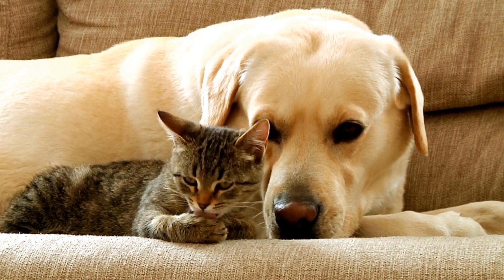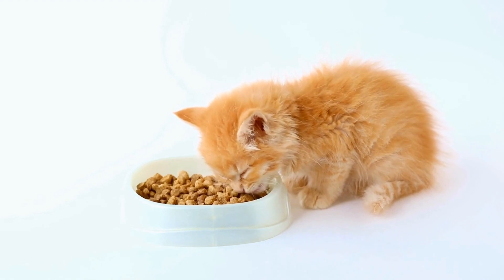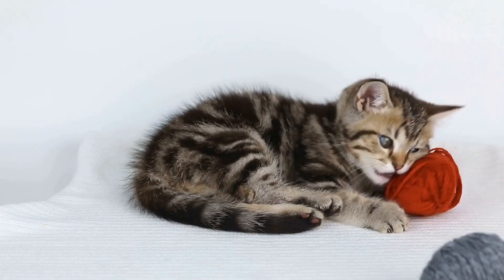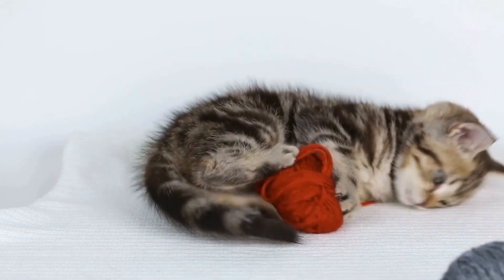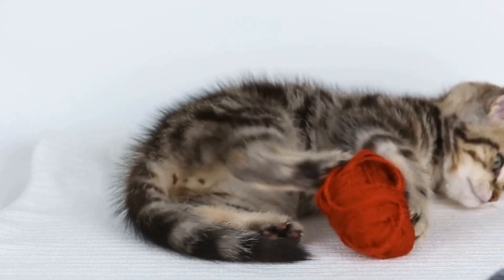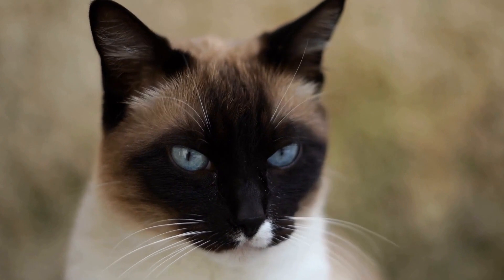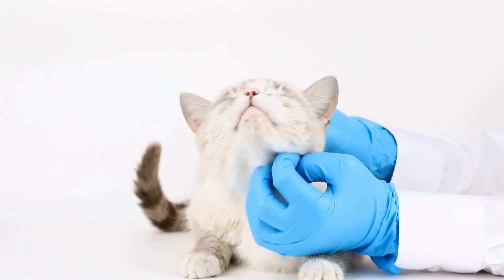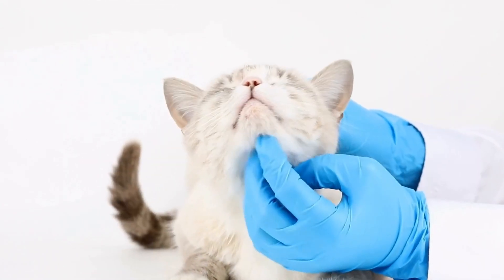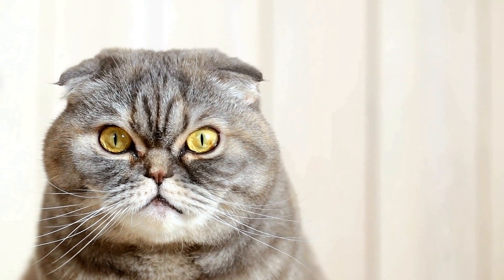Gradual desensitization is a highly effective technique for addressing fear-based aggression in cats. It involves exposing your cat to the trigger in a controlled manner, starting with a very low intensity and gradually increasing it over time. For example, if your cat is afraid of the vacuum cleaner, start by leaving it in sight but turned off. Once your cat is calm and relaxed, gradually move closer to the vacuum cleaner while providing treats or rewards. The goal is to associate positive experiences with the trigger, helping your cat overcome its fear slowly.